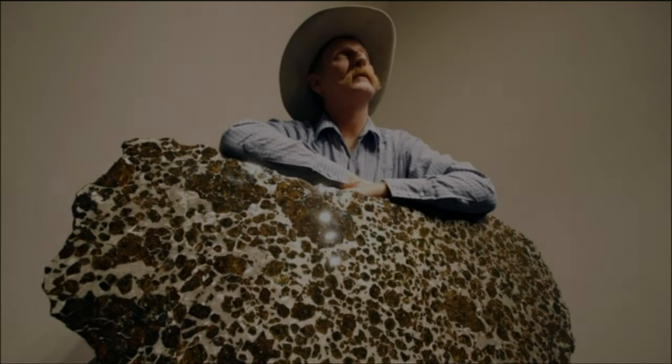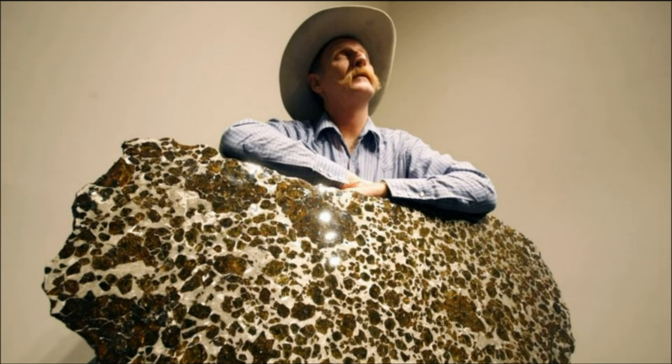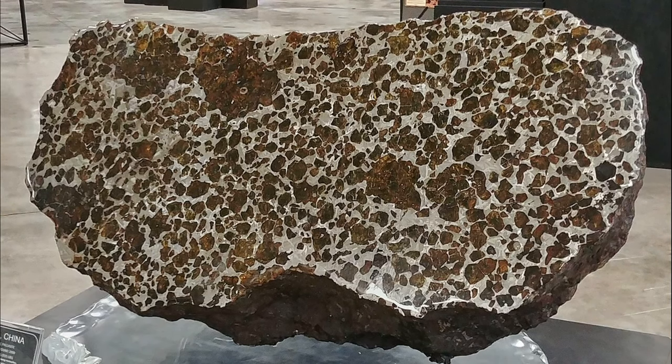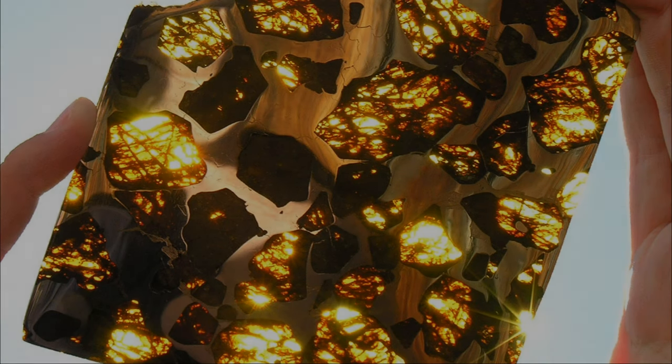Initially it weighed more than a ton but was subsequently divided into several parts. Fukang belongs to a rare type of pallasites, which make up only one percent of all meteorites. It is a cellular structure of nickel-iron and incredibly large crystals of the mineral olivine. When the meteorite crashed into the surface of the earth, there were no signs of the beauty that was inside on its surface. However, splitting this stone gave an amazing result — inside the meteorite are translucent gold crystals of the mineral olivine, which are surrounded by silver nickel-iron.